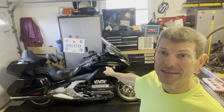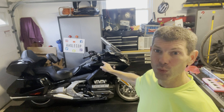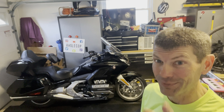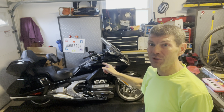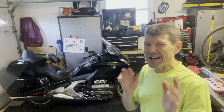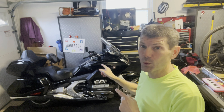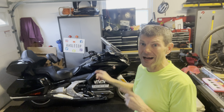Let's get right into it. This is my DCT tour Honda Gold Wing — it's a 2019. I got it as a leftover, believe it or not, in December of 2020. It was kind of an impulse buy, and kind of not, because when I took one of these for a ride in 2018, I really liked it and planned to buy one.